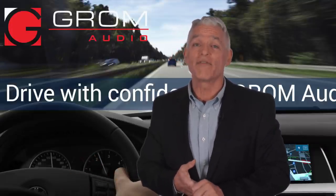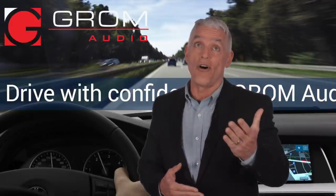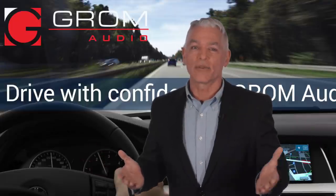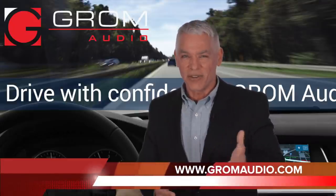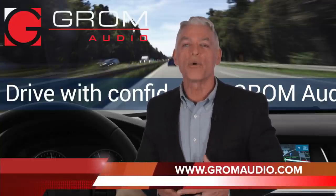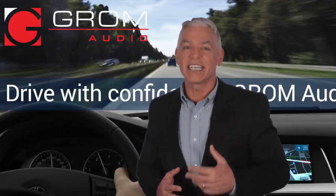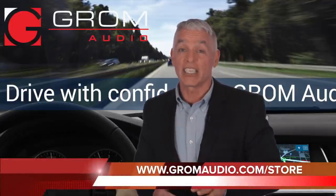Plug-and-play install made for self-installation. To know more about us and our products, just contact us through online chat or simply browse through our site for more information. Connect with us soon and let's get connected. Get in touch with Grom Audio today for your dream car audio experience. To find your car kit, visit us on the web at www.gromaudio.com/store.